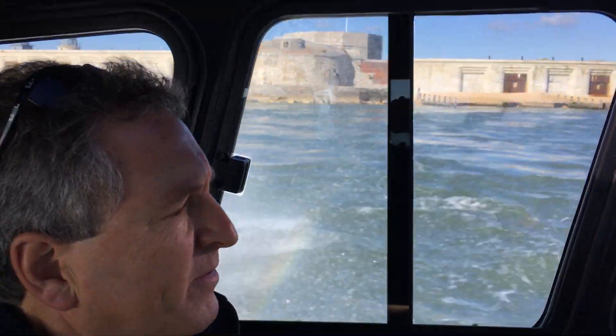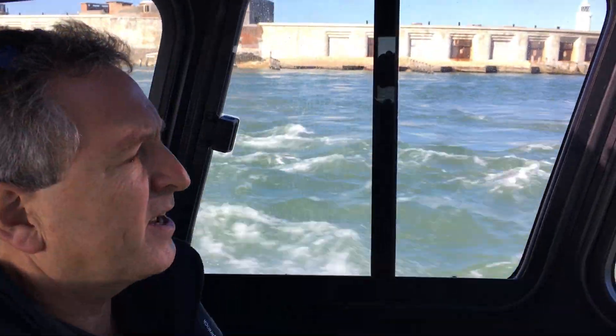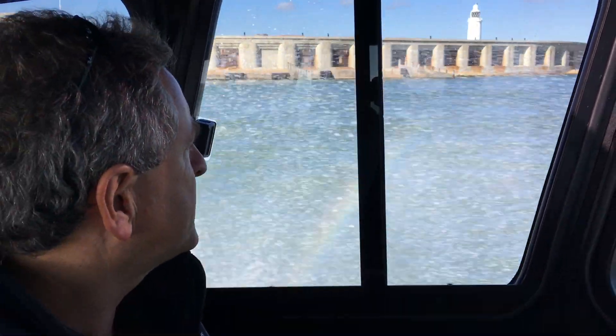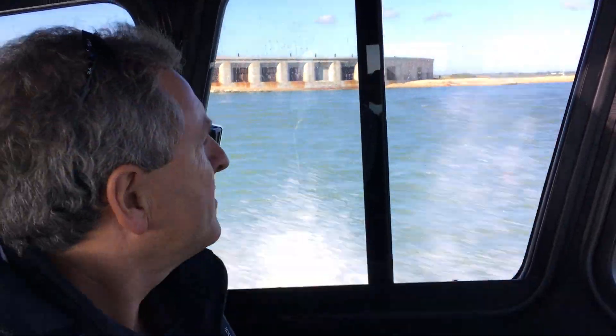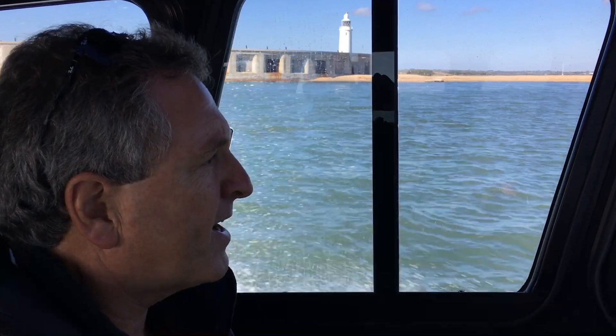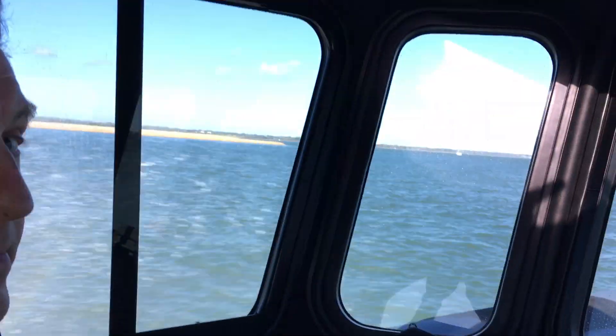No real vibration coming through. Just a little bit of noise there — that was just a few metres of disturbed water. Hurst Castle approaching the Solent. Great day to be out on a boat.